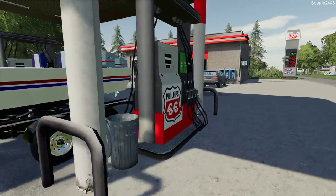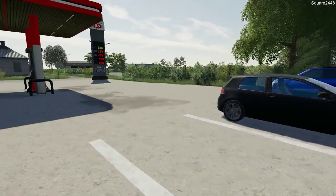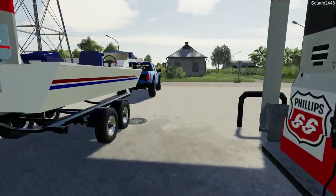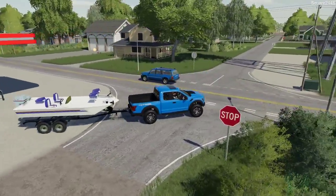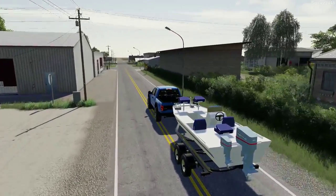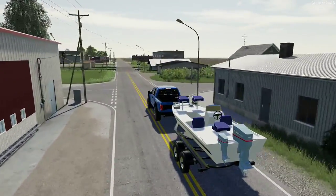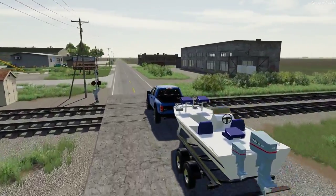The bass boat is filled up too. Let's just grab a few bags of chips and a few drinks, and let's head on out. I did bring some fishing rods with us and I also bought some bait last night, so we should be good to go for fishing.